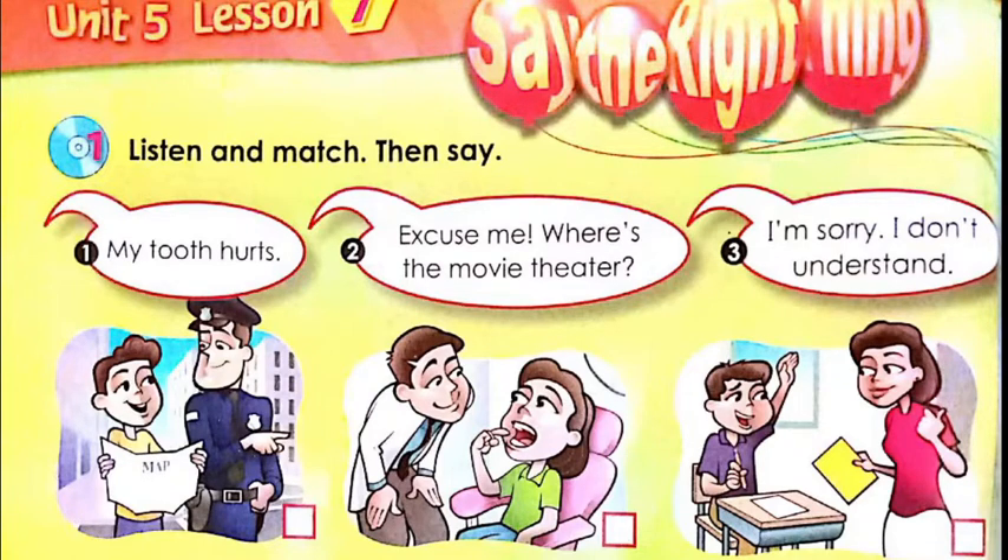Look at the first picture — what do you observe? We have a boy and a policeman. What does the boy hold in his hand? He holds a map and he's talking to the policeman, so maybe he's asking him about the way to a place since he has the map in his hand.